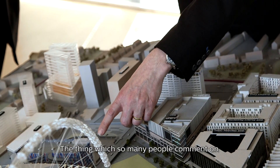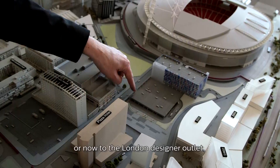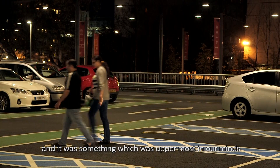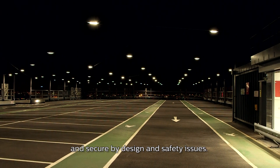The thing which so many people comment on when they come to either a stadium event, an arena event, or now to the London Designer Outlet, is how safe the car parking felt. That was something uppermost in our minds, particularly regarding things like Park Mark, Secure by Design, and safety issues.